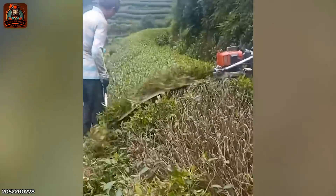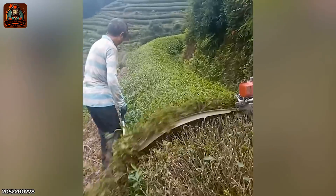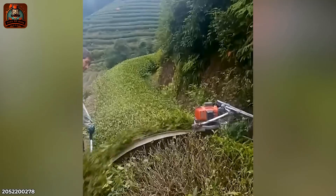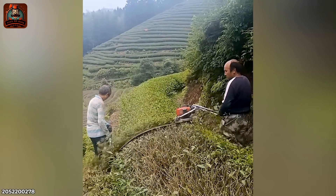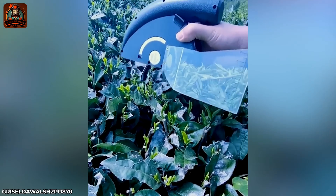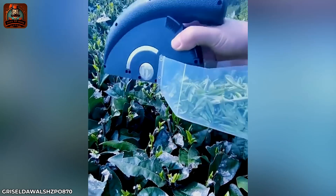This tea leaf harvester is undoubtedly performing at the highest level, and sometimes they use a compact machine to select the young leaves.